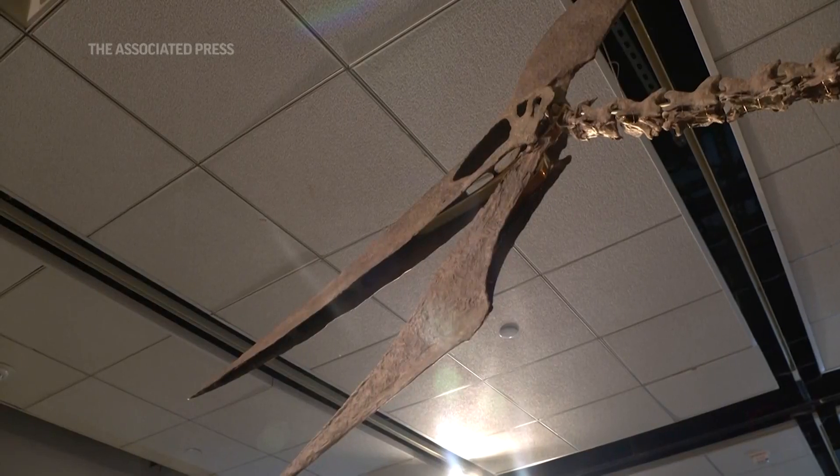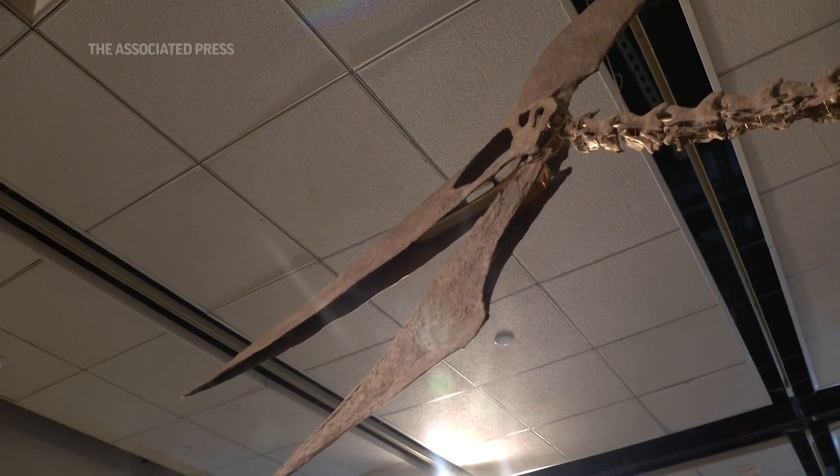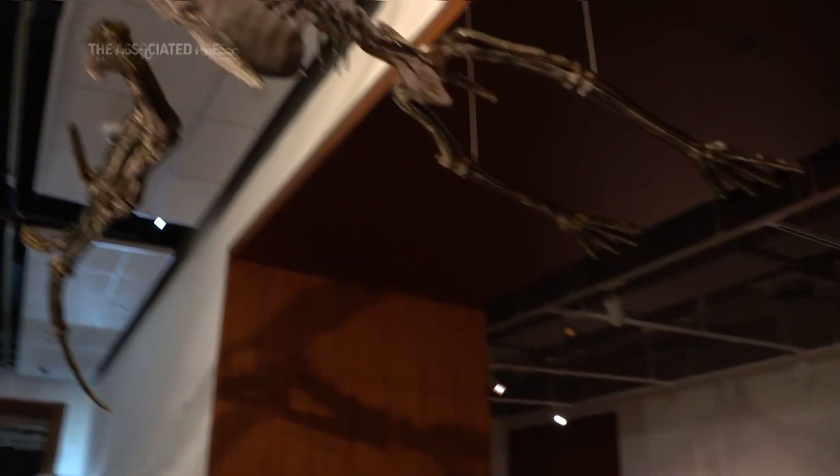Behind us, we have a plesiosaur — it is a Plesiosaur Cryptoclidus. This is from the Cretaceous period, which is about 85 million years old. This pteranodon is Jurassic, and we're looking at about 190 million years old, so a much older specimen.